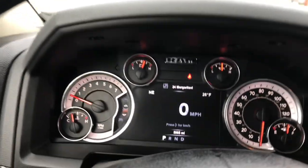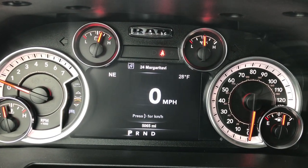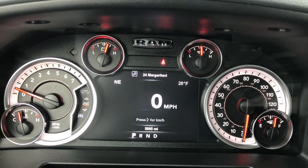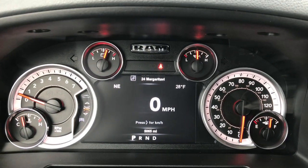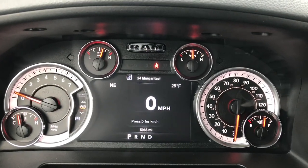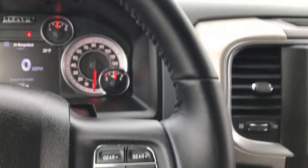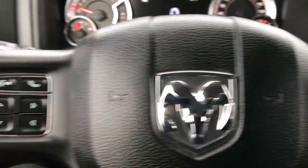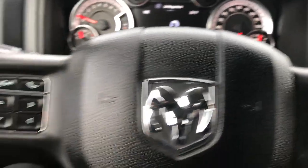Those mirrors are heated and have built-in directional signals. Inside you get the 7-inch TFT display — this is configurable in the corners. Right now we have the compass and outside temperature in the upper corners, but you can configure mileage, miles to empty, trips, and more. It also shows you what radio station is on. It has the leather-wrapped steering wheel, also part of the Bighorn package. You've got cruise controls on one side, Bluetooth audio controls, and controls for the information center on the left side.